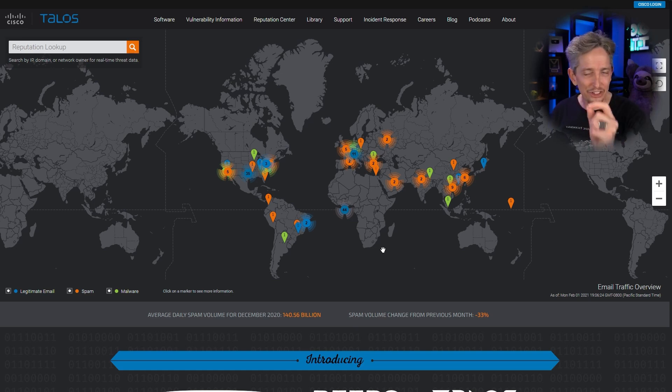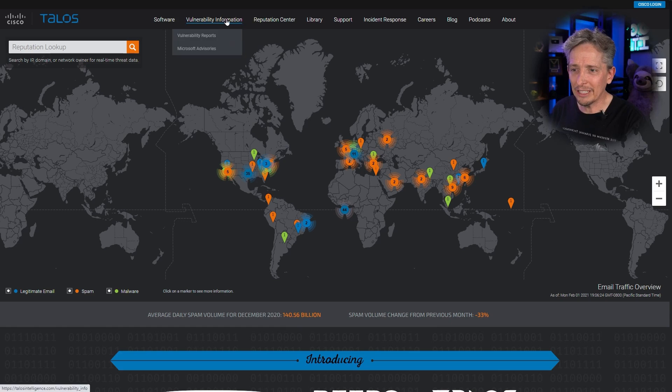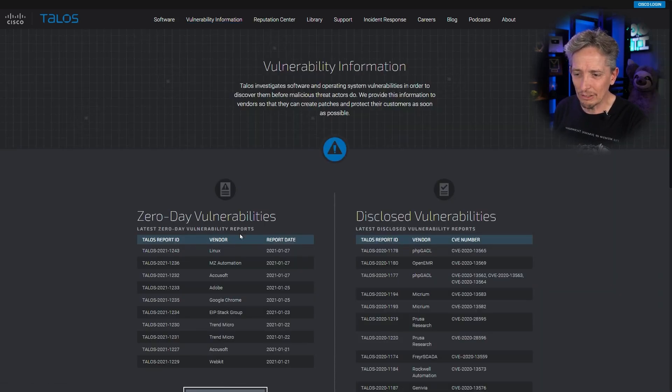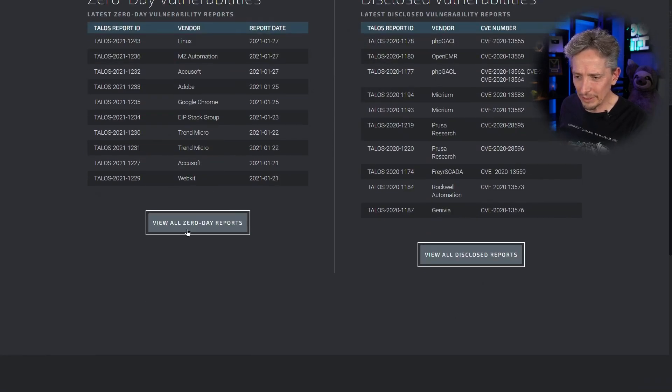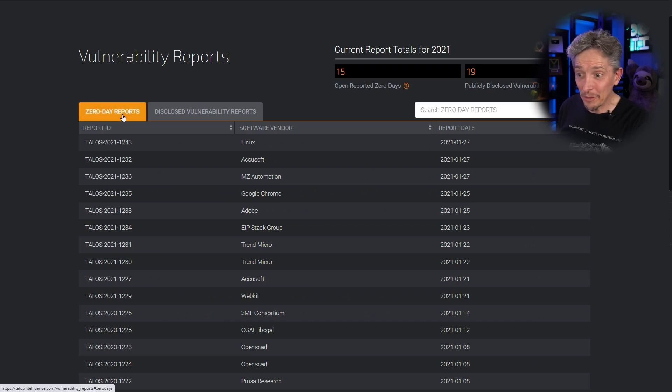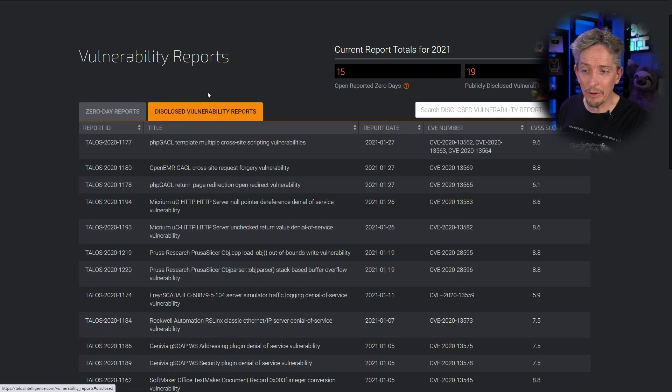One of the features they have under vulnerability information is options for zero-day vulnerabilities. It's a place we can go to learn more about zero-day or brand-new vulnerabilities that are hot off the press. If we scroll down and click on 'View All Zero-Day Reports,' we can see zero-day reports and disclosed vulnerability reports.